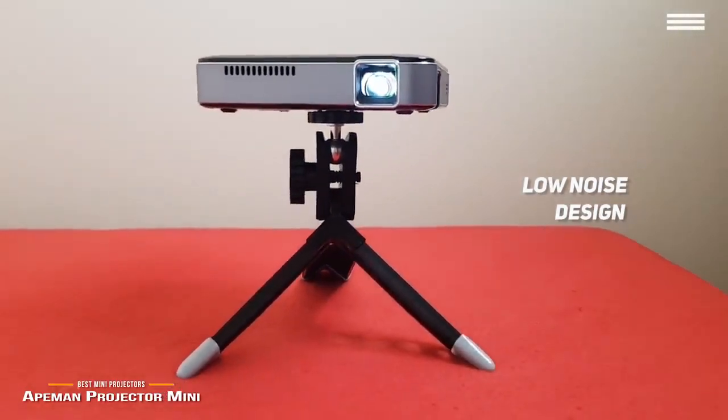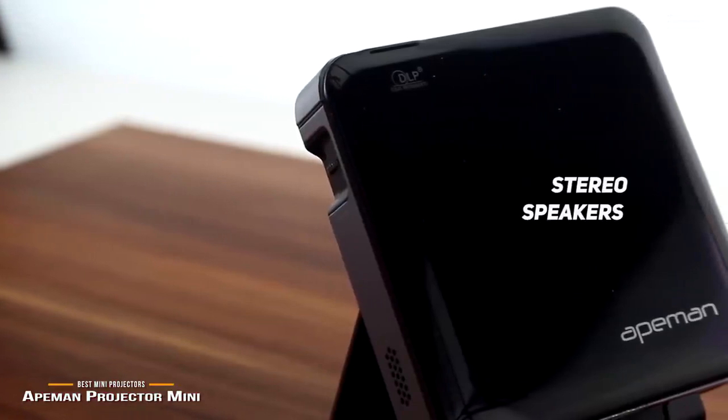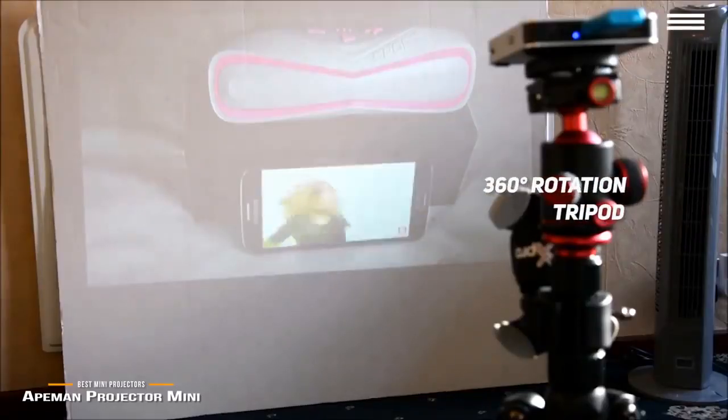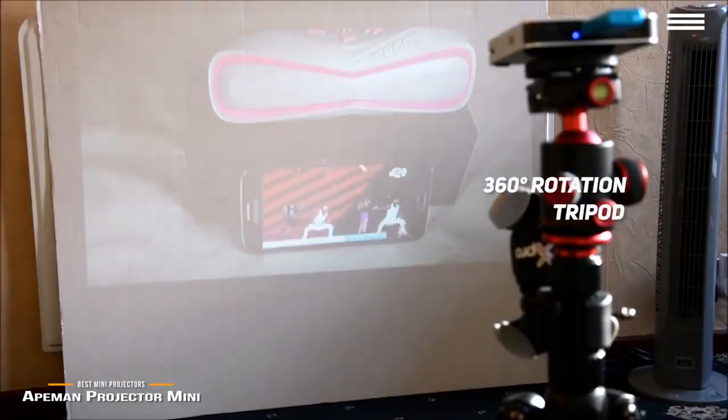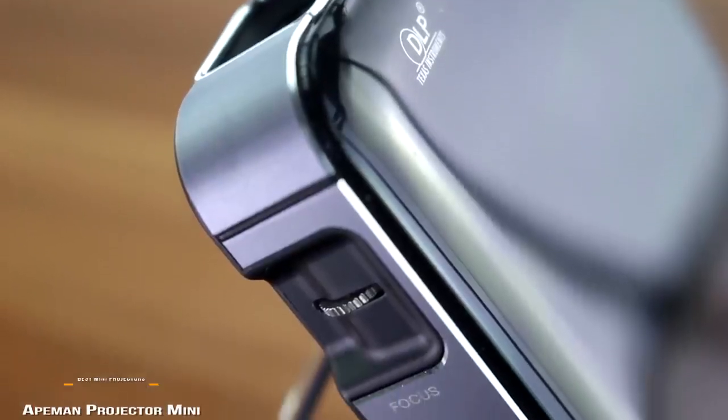It is made with premium materials to ensure long-lasting durability. The stereo speakers provide immersive audio to improve your viewing experience. We really like the 360-degree rotation tripod, which gives you a firm stand. The lens in this projector lasts up to 45,000 hours, even when used 3 hours per day.